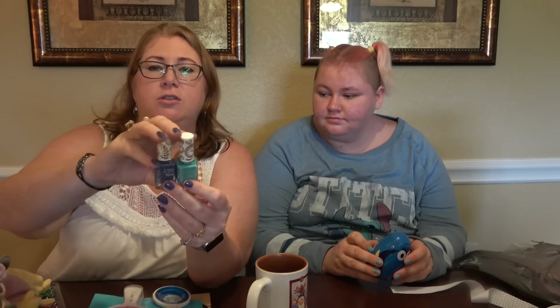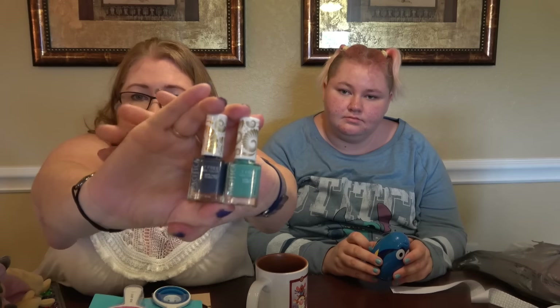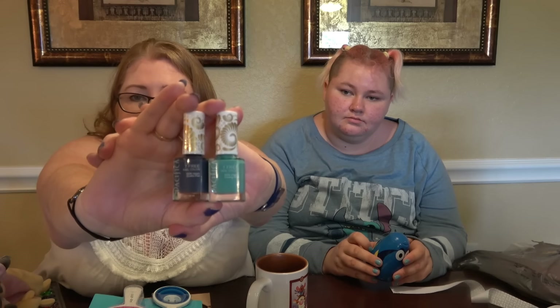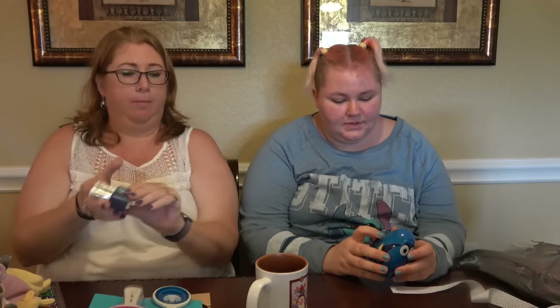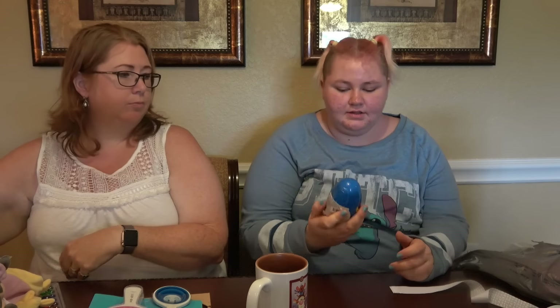Also from Pacifica, I got two nail polishes. I don't need any more nail polish, but they're really cute colours and I wanted to try out the Pacifica polishes. My last non-clothing item is my Finding Dory bubble bath — it was really cheap and I like bubble bath, I never have enough of it.